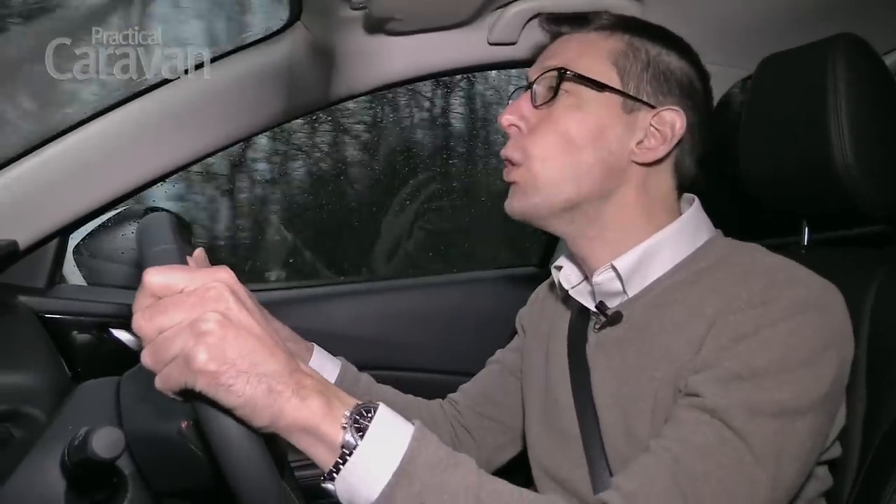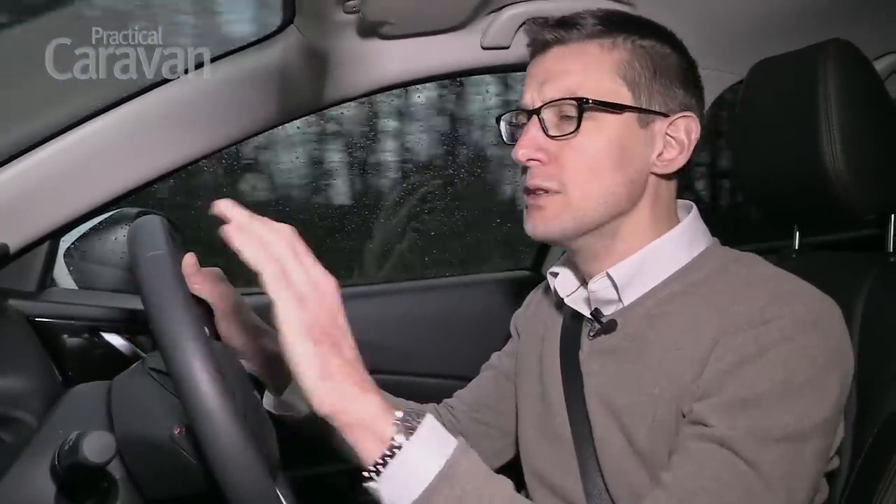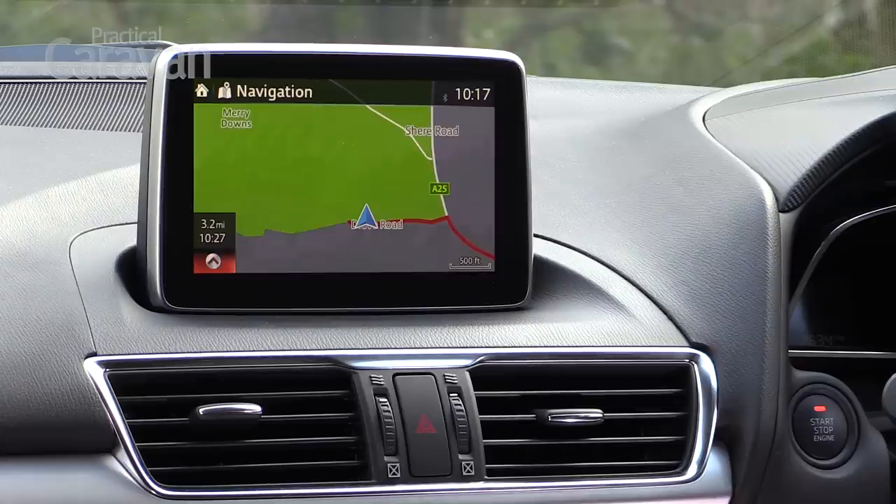Interior finish hasn't always been a Mazda strong point, but the 3 shows definite signs of improvement. The dashboard plastics are better finished, and there are stylish touches like this tablet-style display.